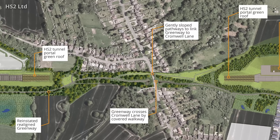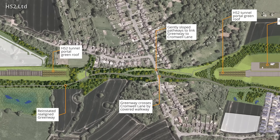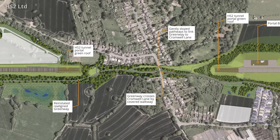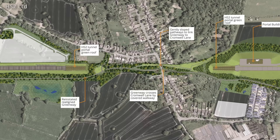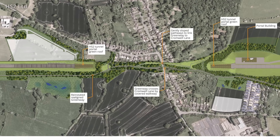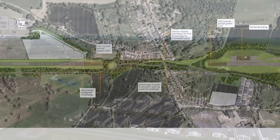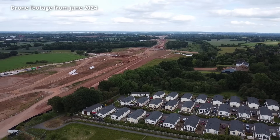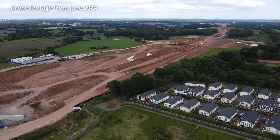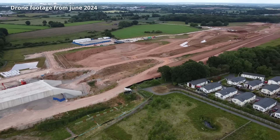The structure is actually made up of three distinct structures, which required the use of different building techniques. Much like the HS2 section through Calvert, the route through Burton Green is using part of an old railway alignment that was closed in 1969 and was then converted into a greenway. But this doesn't mean that building the new railway has been any less challenging. The difference here seems to be that the local authority and residents engaged with HS2 Ltd at an early stage, which allowed much of the design work to be carried out during the hybrid build process.